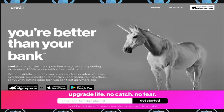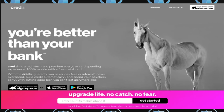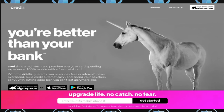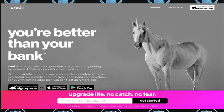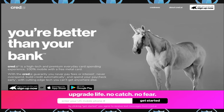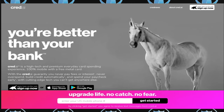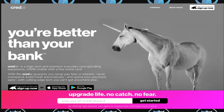This is cred.ai — as in credit, except it doesn't have the 'it,' so just cred.ai. It's a really cool credit card — no credit check, doesn't cost you anything, no annual fee, no monthly fee. I've seen some credit cards charge as much as a hundred dollars a month, twelve hundred dollars a year, simply to report. This one has no annual fee, no monthly fee, no interest.